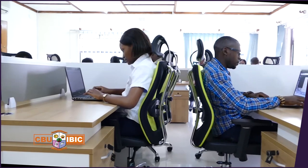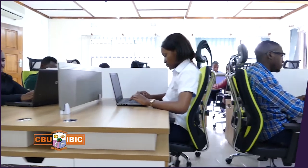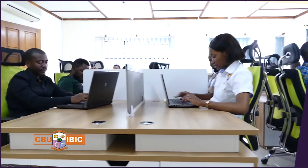The centre has five departments. The first department is the software development department, which is our core area because the majority of our partners and commercial clients want customised projects.